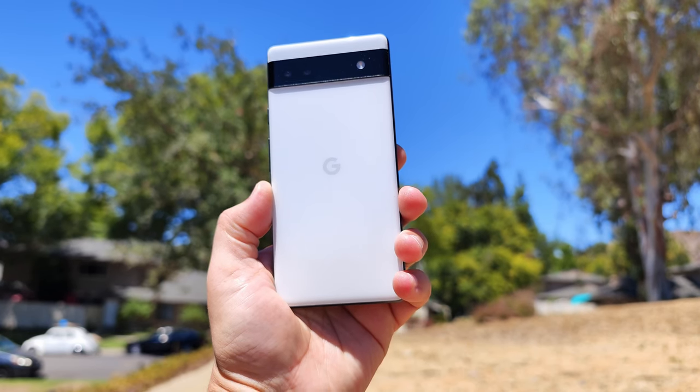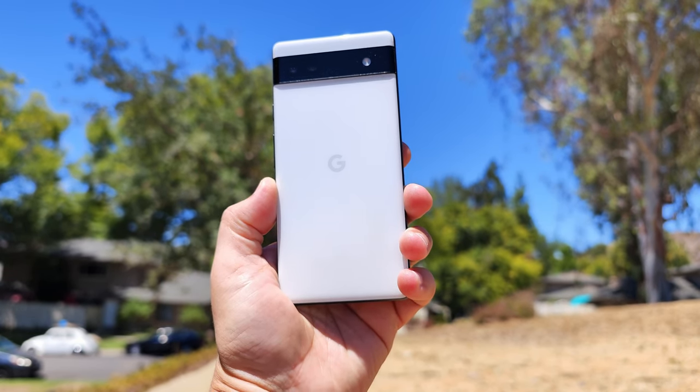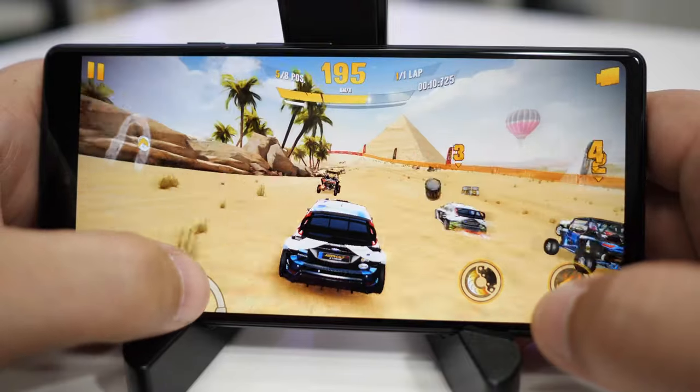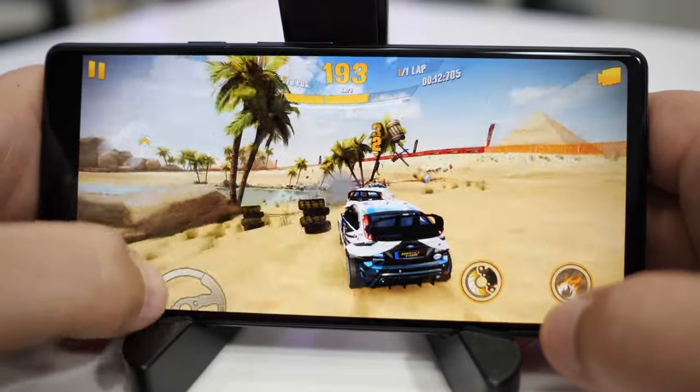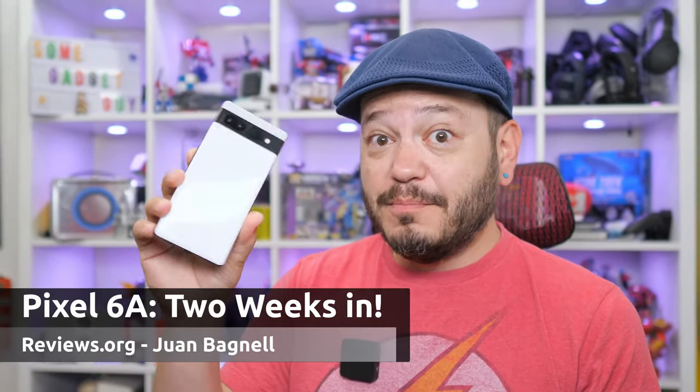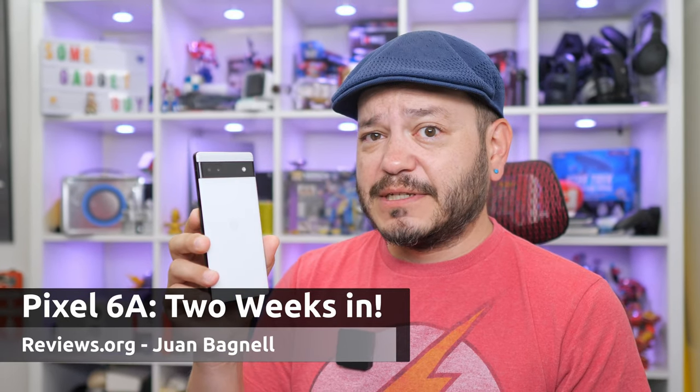Google is finally shipping out the Pixel 6a to people who pre-ordered — it's in real consumers' hands. I've been using the phone for a couple weeks now, and I have a lot of thoughts. This is a very different kind of phone than the Pixel 5a was last year. There's a new focus on high-end performance, and there are different compromises at play to keep a lower price — a new A-Series which redefines what we should expect from more mid-priced smartphones. But is the Pixel 6a the right fit for you?